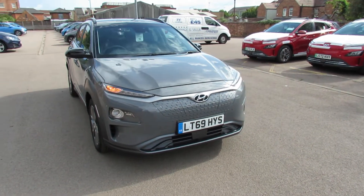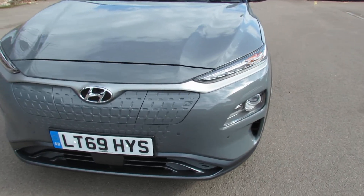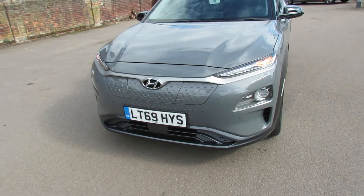On the front we've got daytime running lights, we've also got front fog lights, and this here is your charging point for the electric. The car also has front parking sensors.